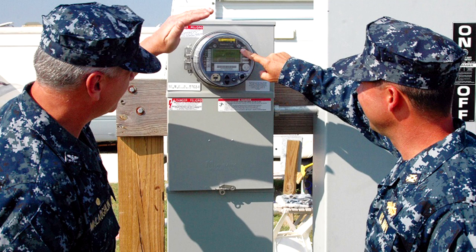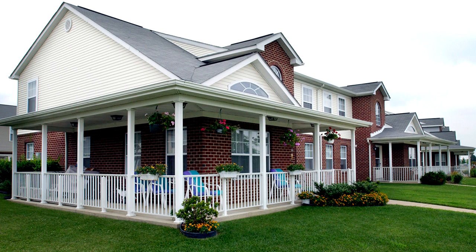Welcome to All Hands Update. I'm Petty Officer Tobrio Morris. Summer is here and the days are getting hotter, so watch your thermostat. If you live in public-private venture housing, keep an eye on your energy usage or it could cost you.